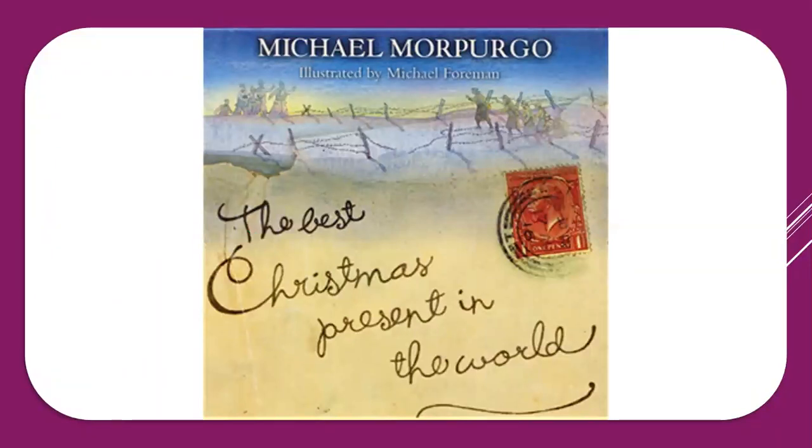The name of the author is Michael Morpurgo and he has given the chapter. The name of the chapter is 'The Best Christmas Present in the World.'